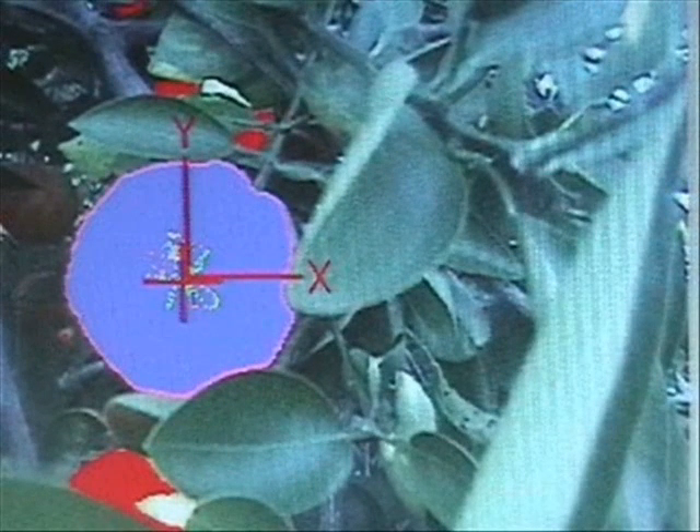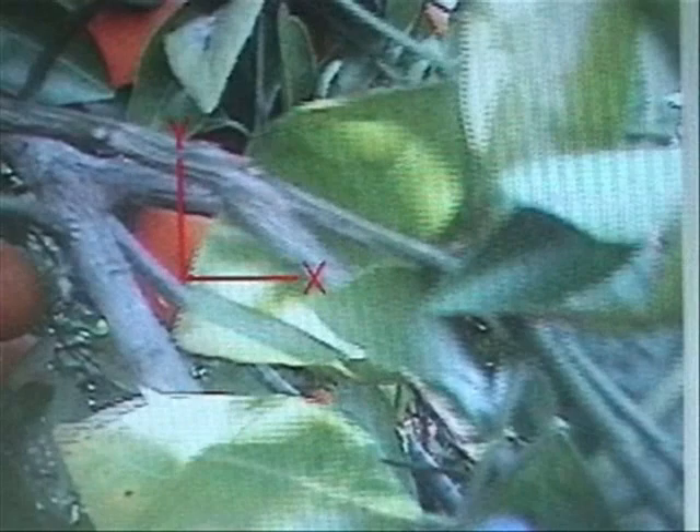Several different shape-based algorithms are then used to determine the exact location of the fruit. The robot then positions the gripper to the desired location. The gripper then closes and the fruit is removed from the tree.